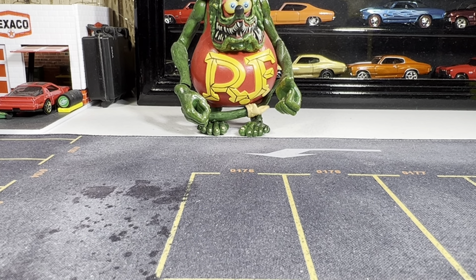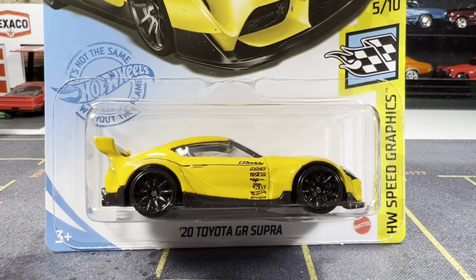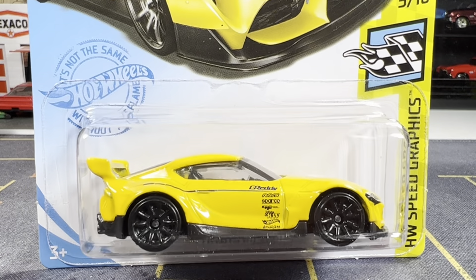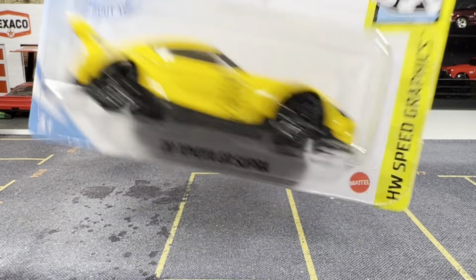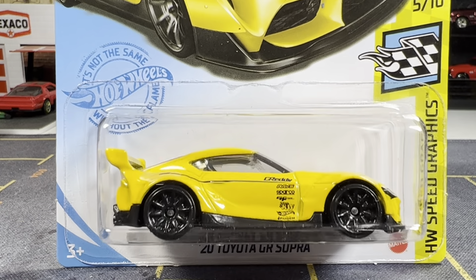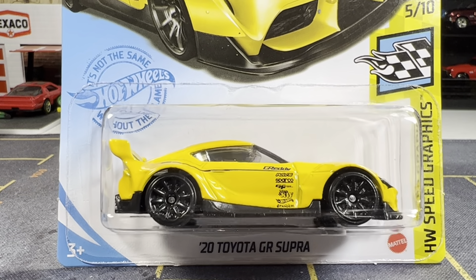And the last one — and I got it. It's a 2020 Toyota GR Supra. Yeah, I didn't have this one. Hoping to find it, and I did. No tampo in the rear, but there is in the front. So guys, that's gonna do it for the video.